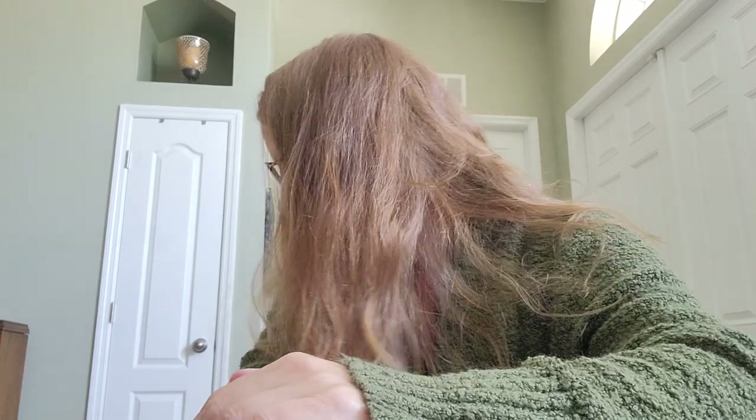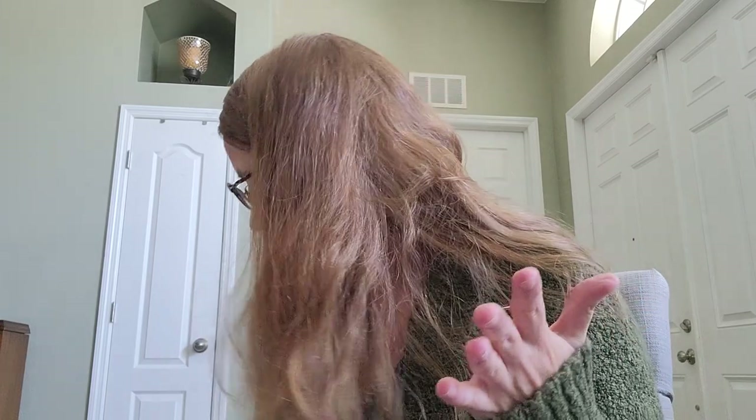Welcome to another thrift haul video. I'm going to go through things I've thrifted recently — it's all in a big bin of stuff I haven't looked through yet. I'm going to parcel it out into what I'll list immediately, what I'll bring to a buy-sell-trade store, and what I might put away to list later — like Halloween or Christmas items — but only if I have plenty to list.